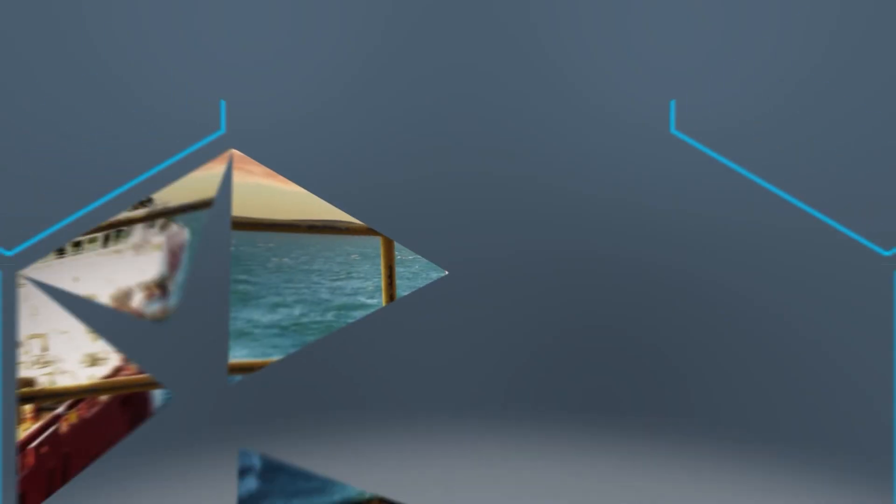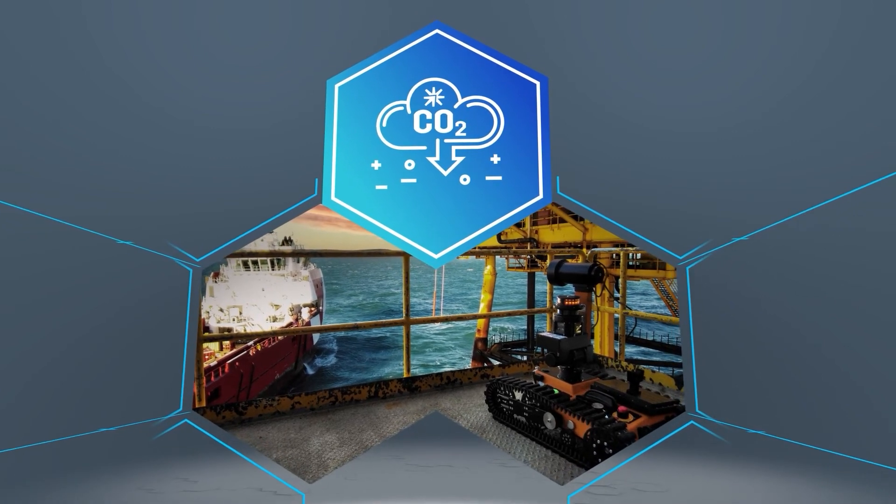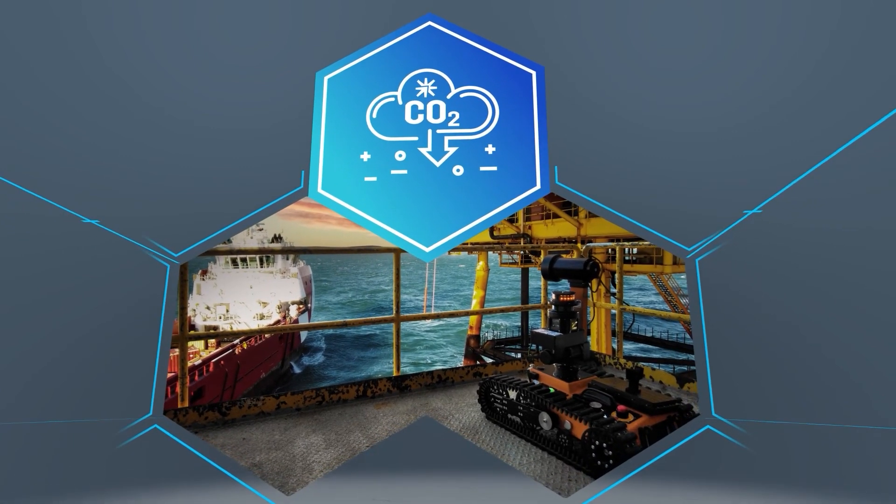Reducing the need for people to travel offshore will cut helicopter use, decreasing emissions and overall carbon footprint.